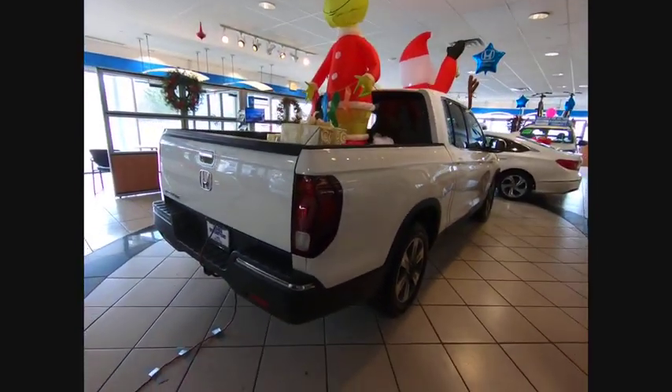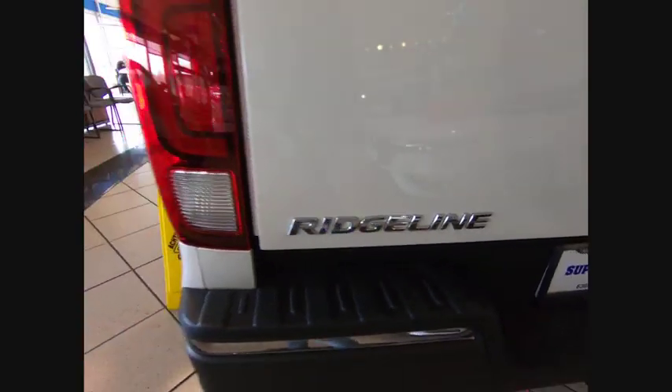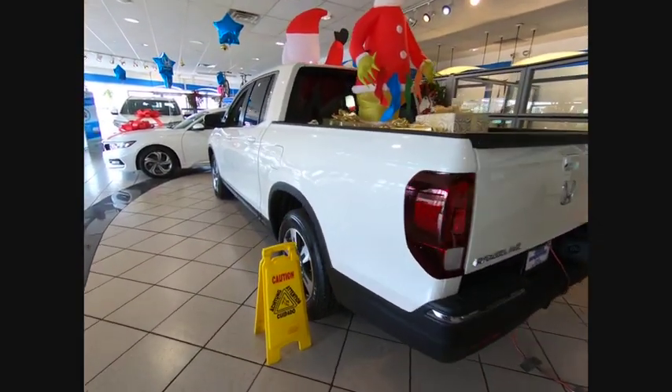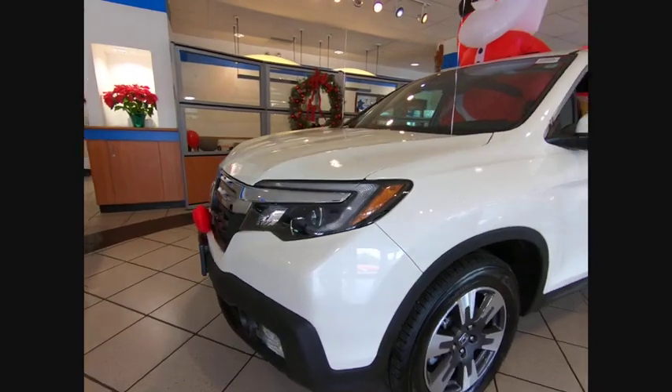This vehicle has less than 100 miles. Here are some of this vehicle's great options: electronic stability control, brake assist, traction control, rear step bumper, remote keyless entry, fog lights, power moonroof, four wheel disc brakes, speed control, rear window defroster.